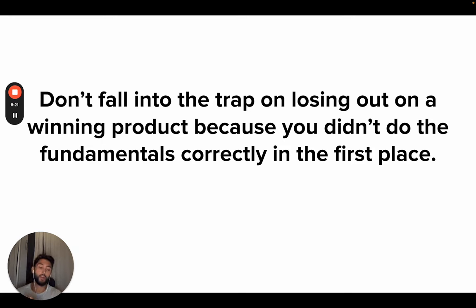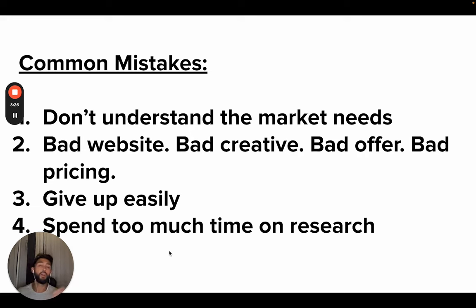Understanding the market is very, very important. You don't understand the market needs, you'll never make an ad, you'll never make a creative, you'll never make a funnel that does well. You have to go into that market, you have to know that consumer — understand what they think about when they wake up, what they do every day, their behaviors, how they live their life, what products they use consistently, what they hate, what they love. With that understanding you can craft the copy on the website, the creative, the offer, the pricing to meet all of those individuals' needs. If you don't do this you'll have a bad website, bad creative, bad offer, bad pricing. Don't spend too much time on research — you will only learn certain lessons by doing the work yourself.